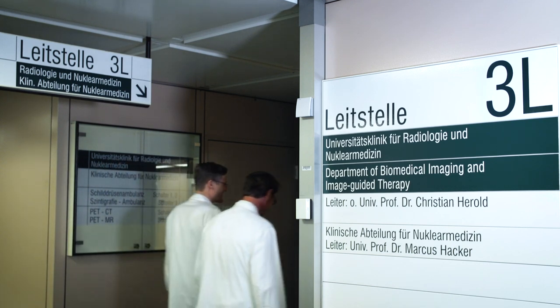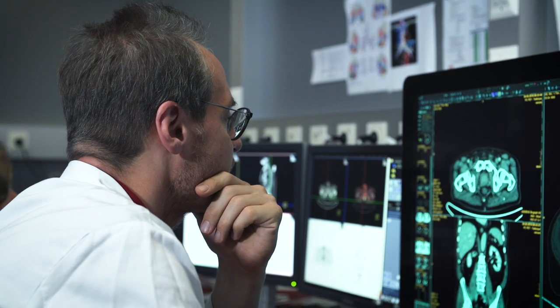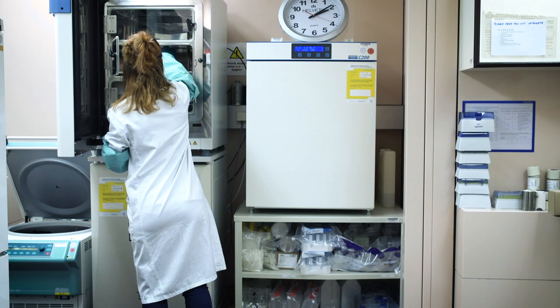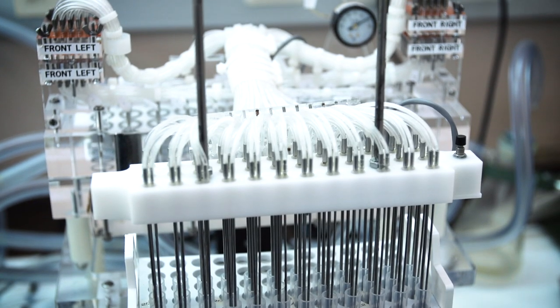The Division of Nuclear Medicine at the Medical University in Vienna is located in one of the largest university hospitals in Europe, which is the Vienna General Hospital.